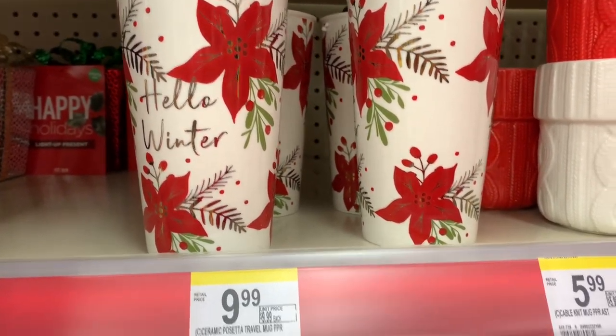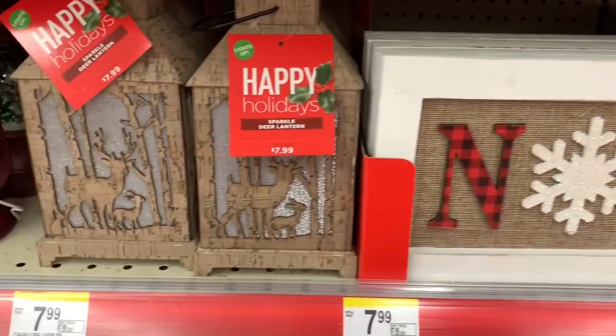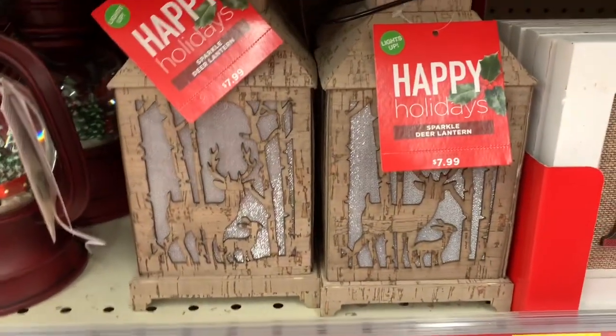They also have these ones right here with the poinsettia that says 'Hello Winter' for $9.99. They have the sparkle deer lanterns here for $7.99.